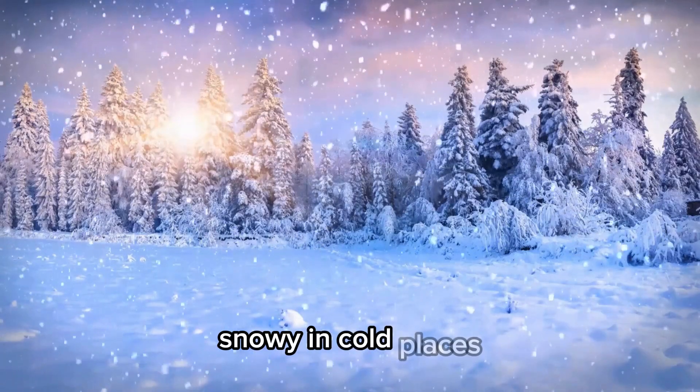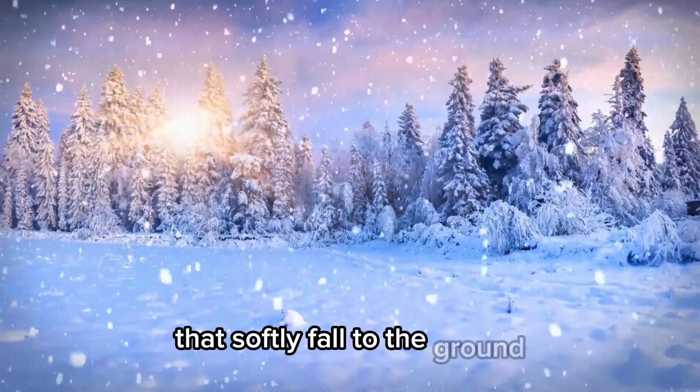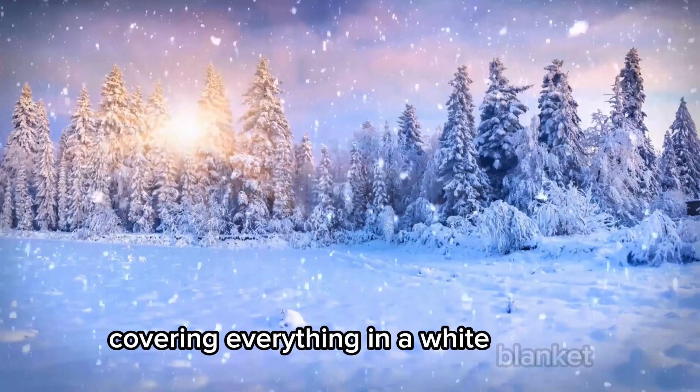Snowy. In cold places, sometimes the rain turns into snowflakes that softly fall to the ground, covering everything in a white blanket.